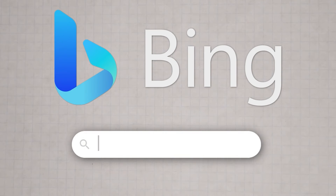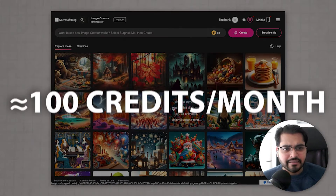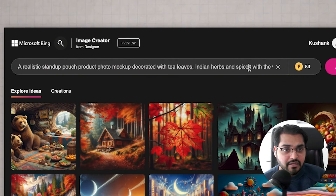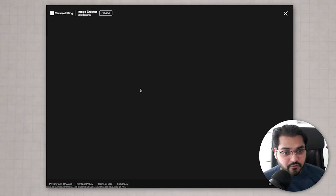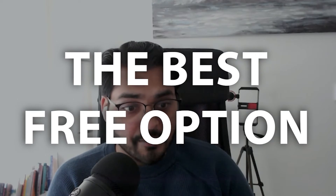Go to bing.com/create, which takes you to Microsoft's DALL-E image generator. You start with about 100 credits that reset every month — plenty for anyone who doesn't use it daily. For power users, I'd still recommend MidJourney at $20 a month, but this is great for cool graphics. I used the prompt 'product mock-up decorated with tea leaves, Indian herbs and spices with the words organic chai masala' — imagine being on an e-commerce marketing team wanting staged photo shoot-style images without the budget. The result even has the words on the image, which early models struggled with. If you're not happy with Bing's results, try Leonardo.ai as well.